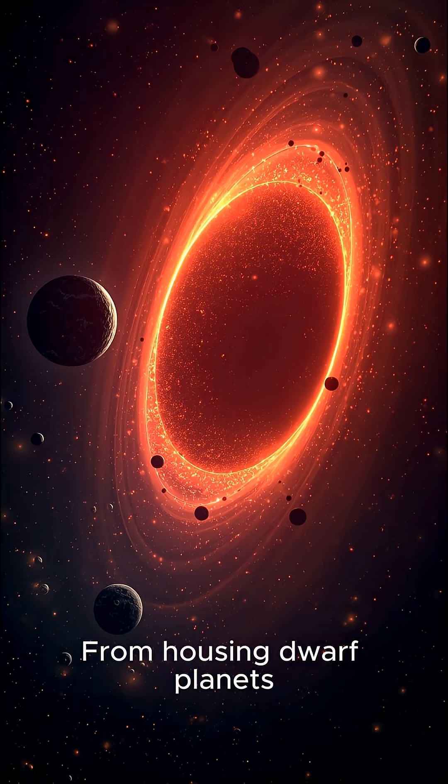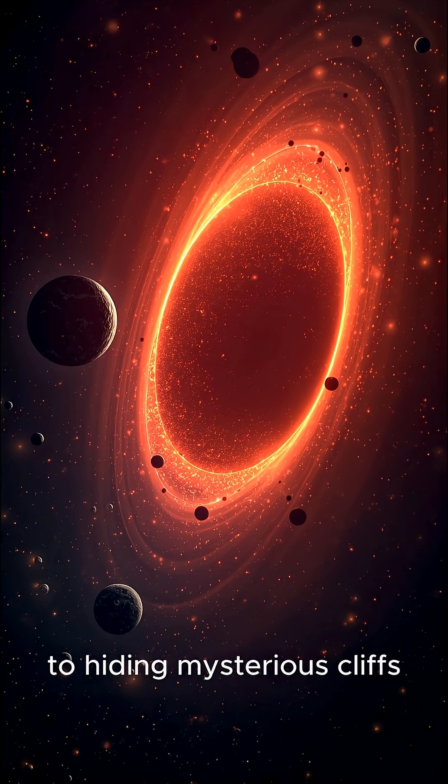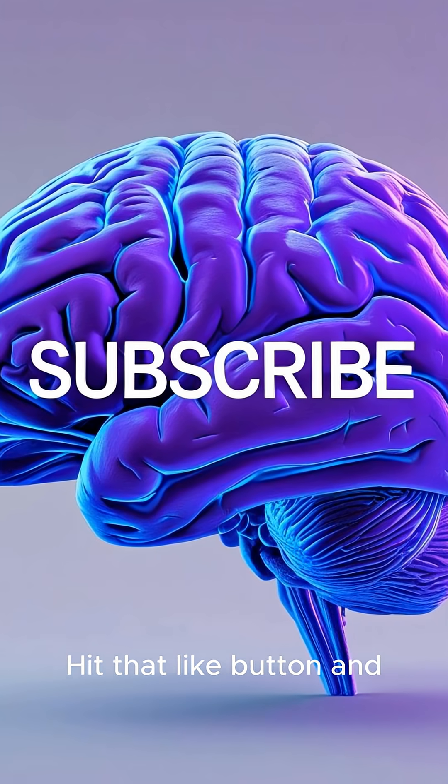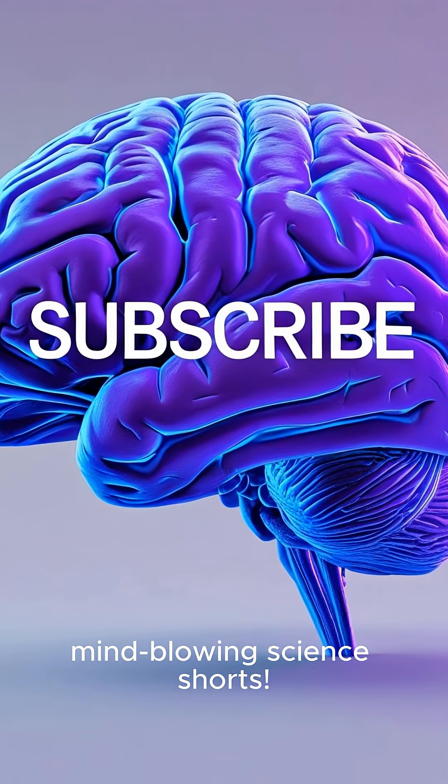From housing dwarf planets to hiding mysterious cliffs, the Kuiper Belt is the ultimate cosmic deep freeze. Hit that like button and subscribe for more mind-blowing science shorts.